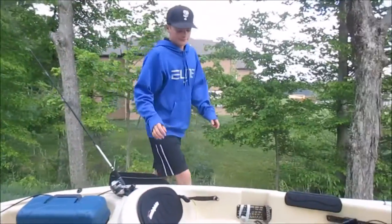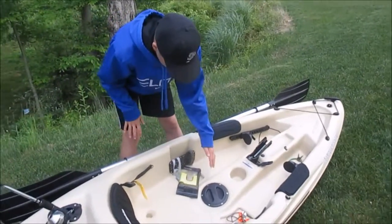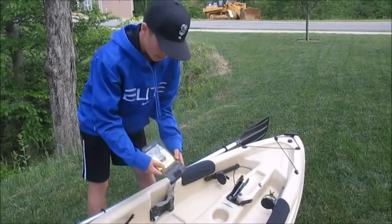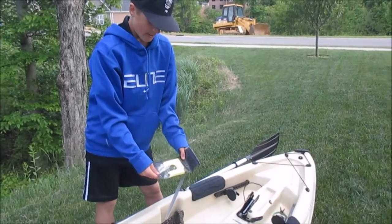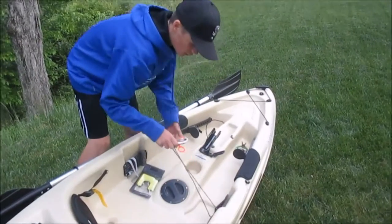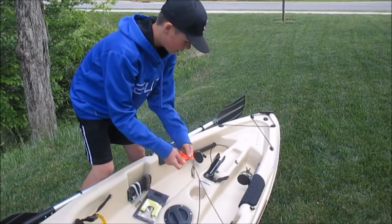Up here in the front compartments, I keep a survival bracelet that has rope on it, a waterproof dry bag to keep your phone or keys in, and then on a length of paracord, I keep line clippers and pliers.